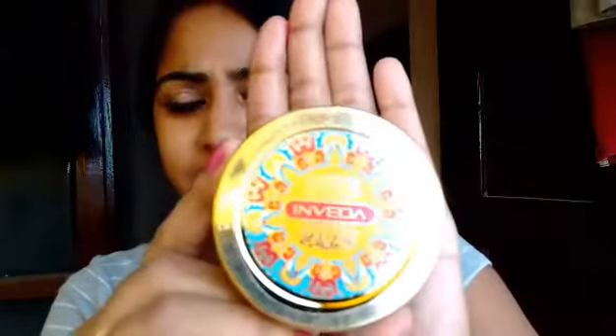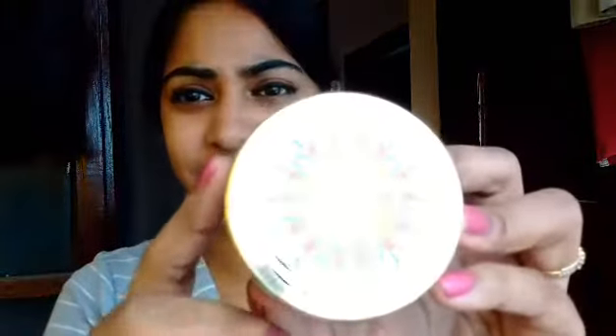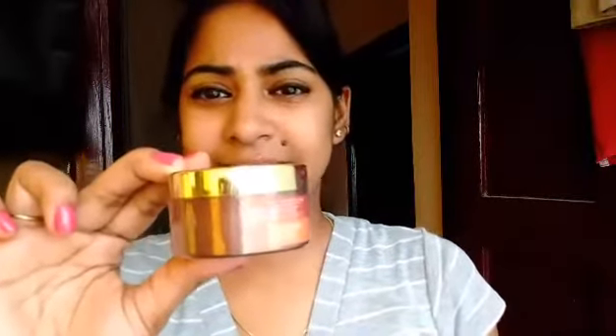I also received the Inveda detan body scrub. I'm super excited to try this out because it's the first time I've received a body scrub, and it's paraben-free, so I'm really excited to go ahead and try this out.